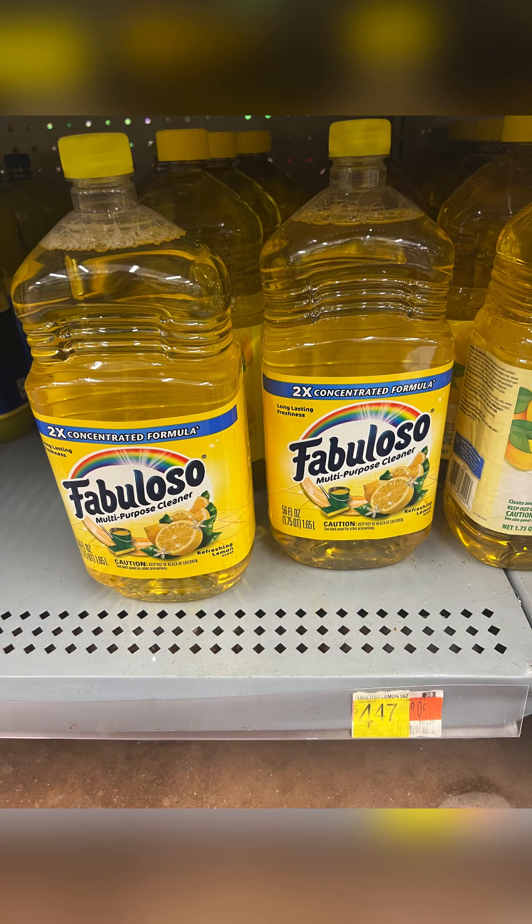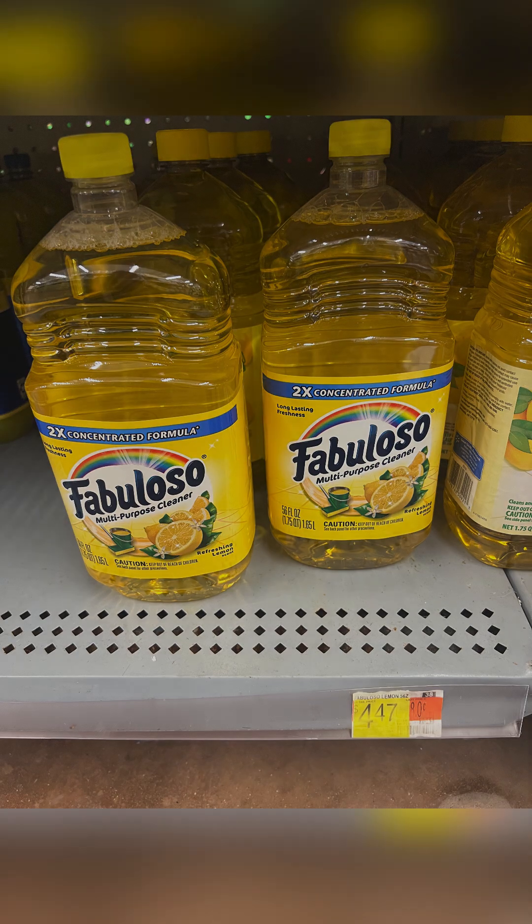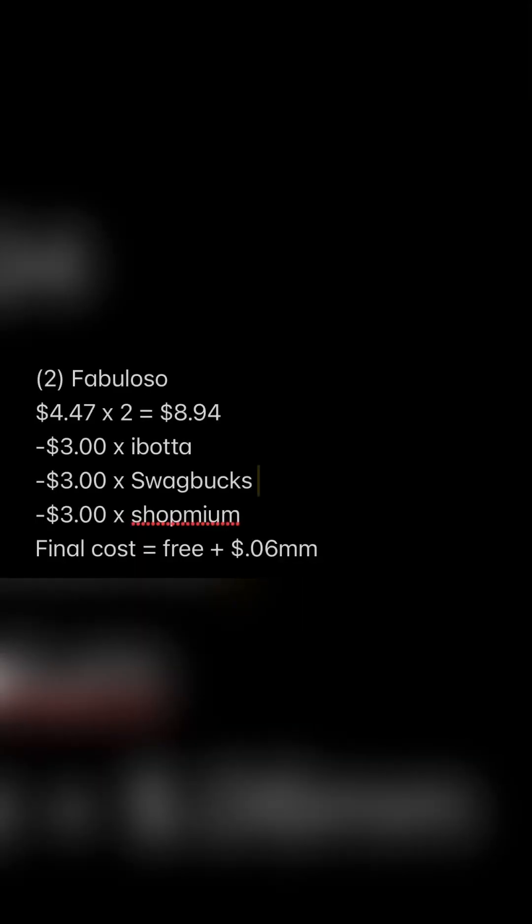Next, you want to grab two Fabuloso 48 fluid ounces or larger. These are priced at $4.47 a piece and there are different scents you can choose from, but it does have to be at least 48 fluid ounces or larger. Purchasing two Fabuloso will bring your subtotal to $8.94. Submit to Ibotta to get $3.00 back, Swagbucks to get $3.00 back, and Shop Me Em to get $3.00 back. This makes your final cost free plus a $0.06 money maker — another freebie, another money maker, so definitely grab those.